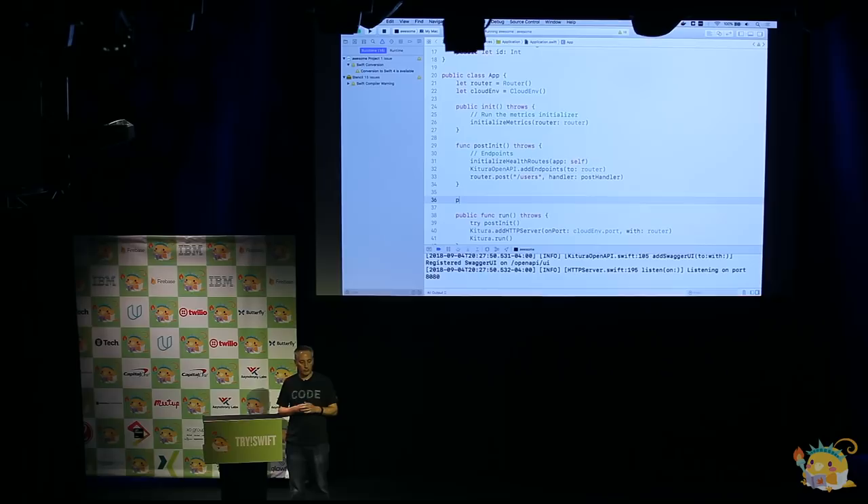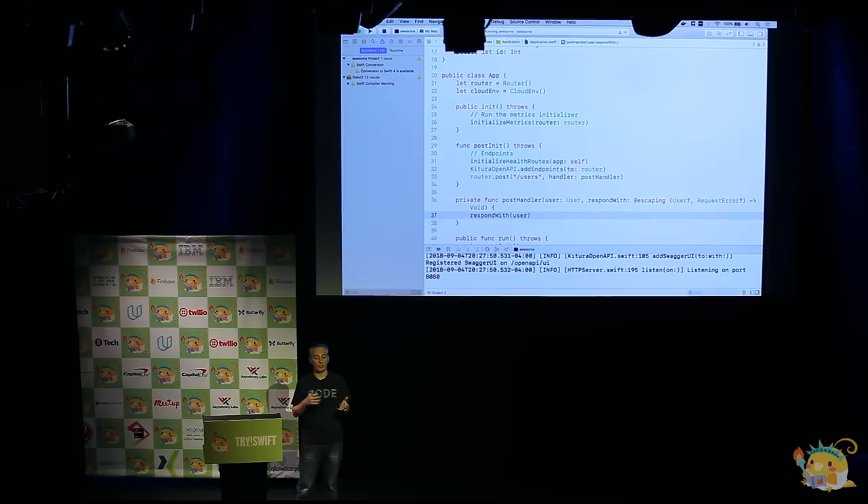Here's the function. Let's talk briefly about the method definition. The first parameter is going to be the User that's passed in — as this is a POST, we're receiving JSON across the wire and Kitura is going to deserialize that into the type-safe User object. We respond with either a User back or a RequestError, depending on what we do on the server side. The most basic thing to do is just respond with the User we got sent — effectively we're implementing an echo handler. We receive a User and respond back with the same User.